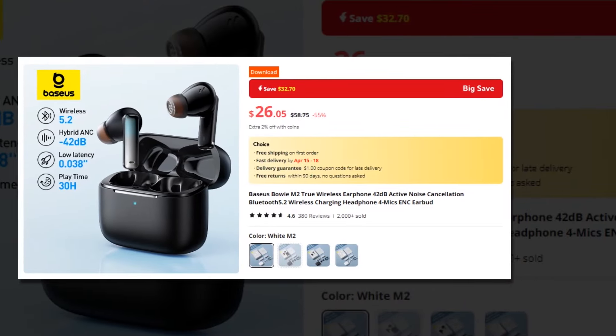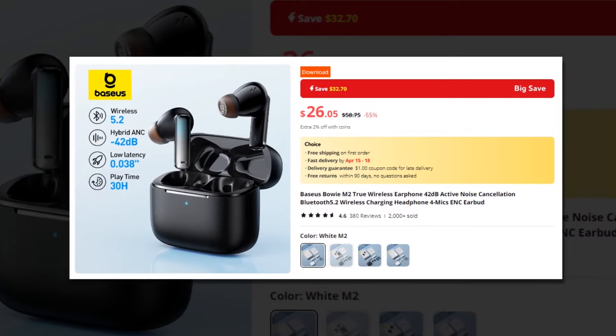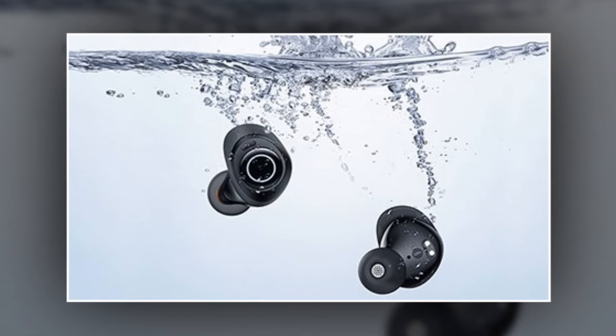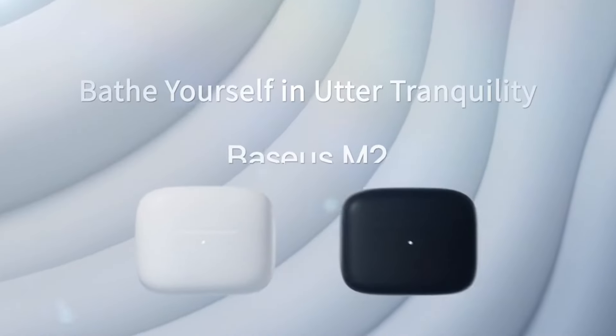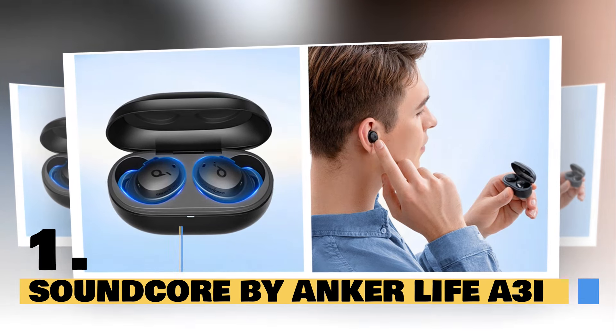This earbuds has a 4.6 rating and 2,000 plus units sold on AliExpress, so we recommend this earbuds to you. Elevate your audio experience to new heights with the Basia Spoei M2 True Wireless Earphones, where superior technology meets exceptional sound. Basia Spoei M2 — redefining wireless audio.